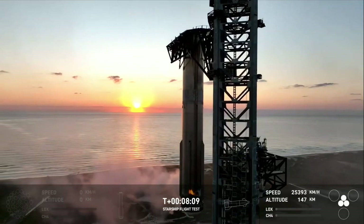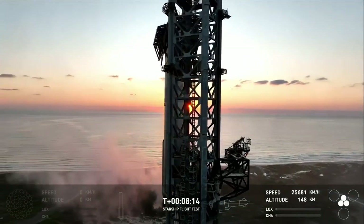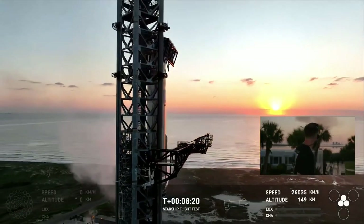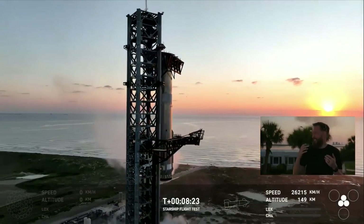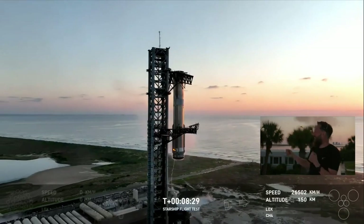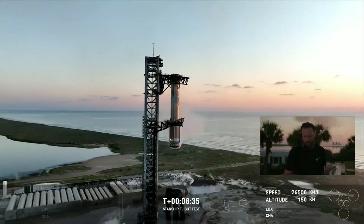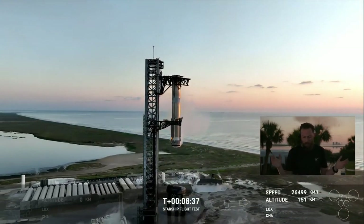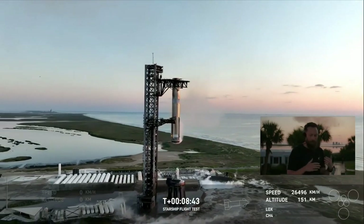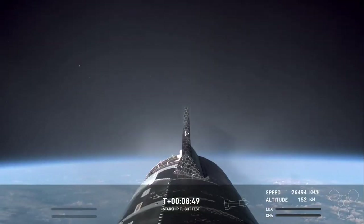This is a live view of the Super Heavy Booster as it has just been successfully caught back at the very same launch tower that it just came from. I am still in disbelief — I'm trying to catch my tears, just like the chopsticks caught the booster. I can't even describe that. Oh, by the way — ship main engine cut off, ship's in orbit — but I am shaking right now. That was incredible.